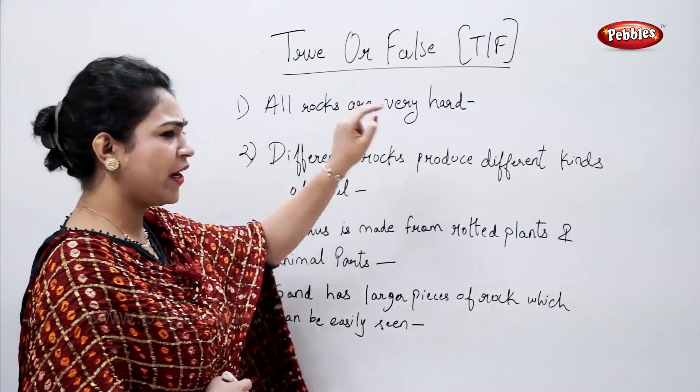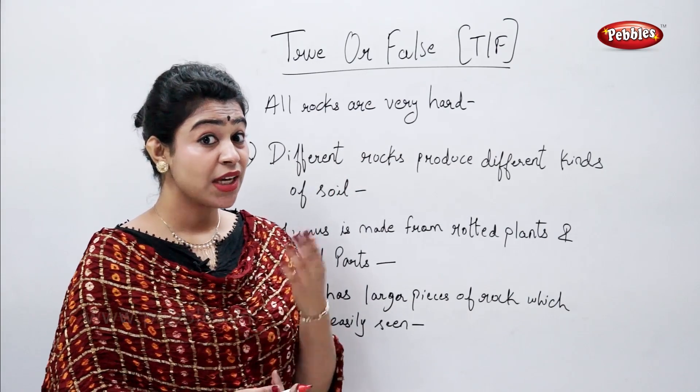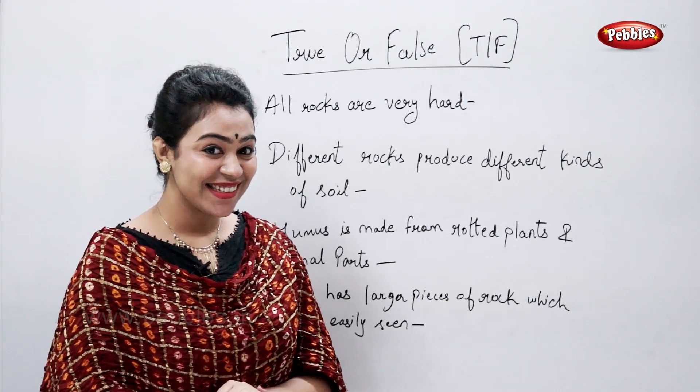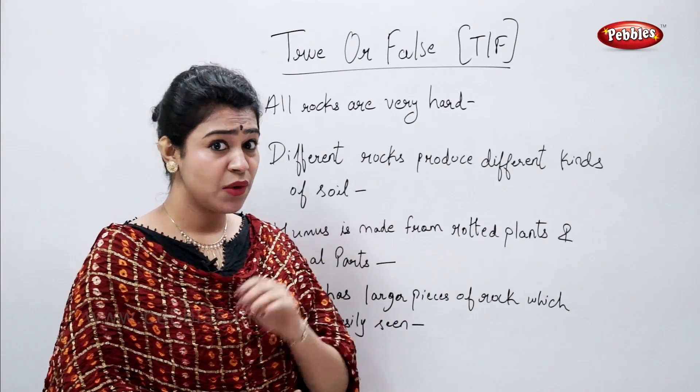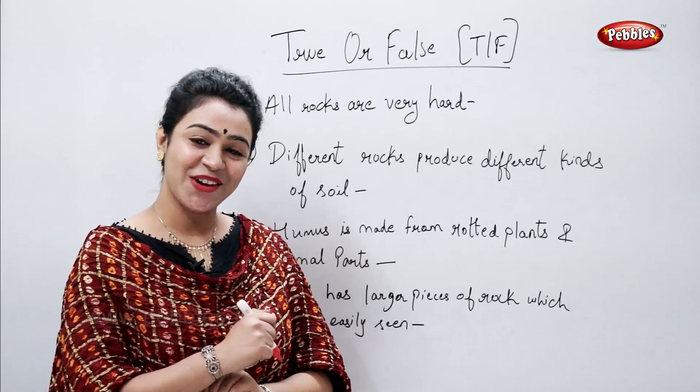True or false: all rocks are very hard. Is it true or false? False — some rocks are hard whereas some rocks are soft.